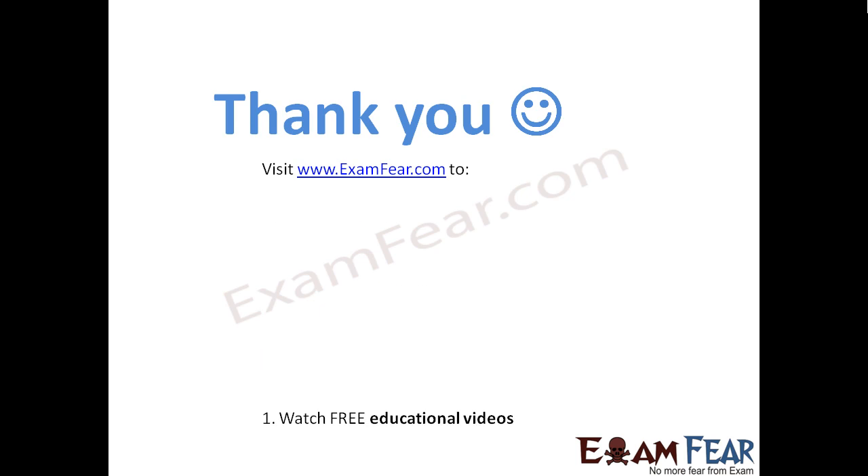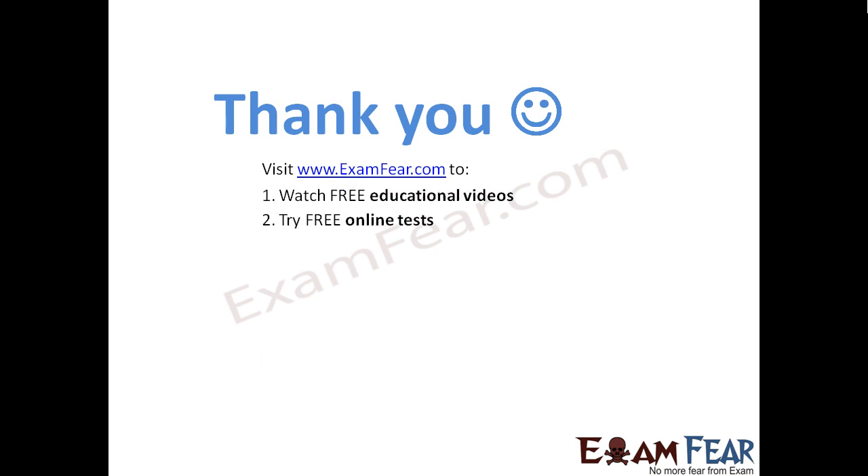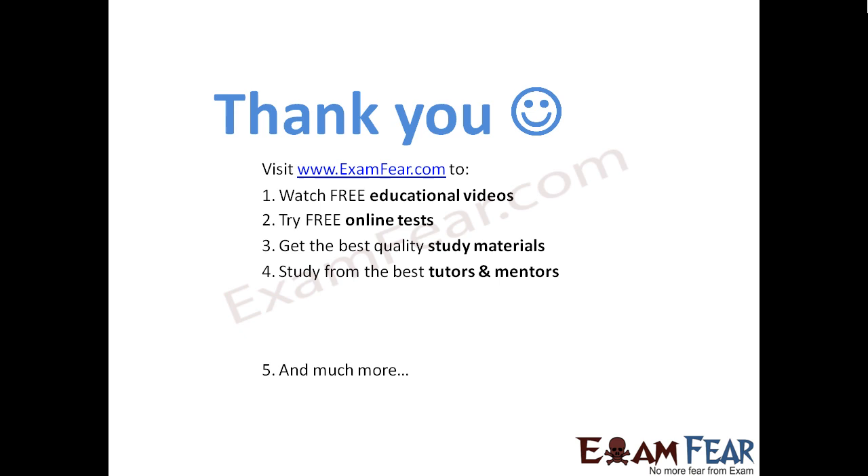Please visit examfear.com to watch free educational videos, try free online tests, get the best quality study materials, study from the best tutors and mentors, and much more. Thank you once again.